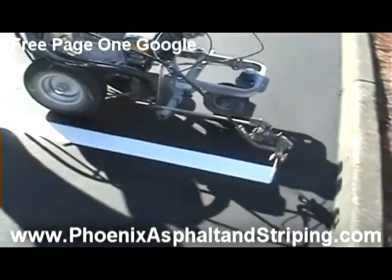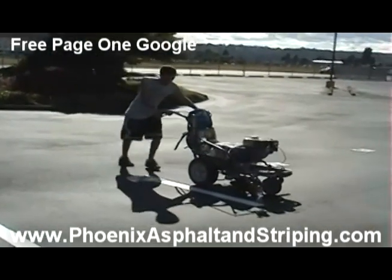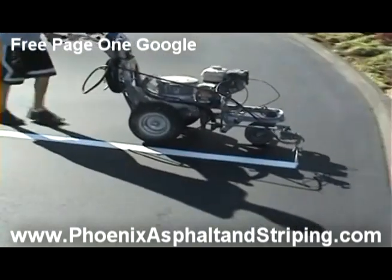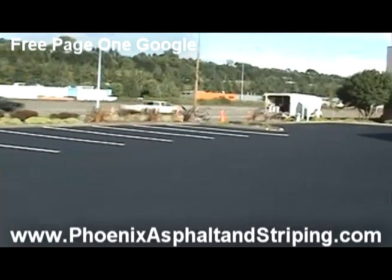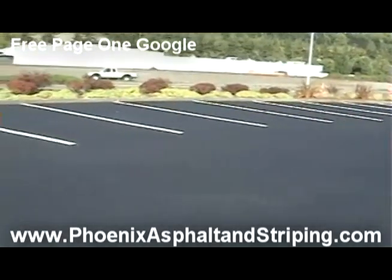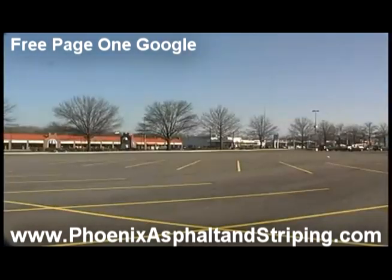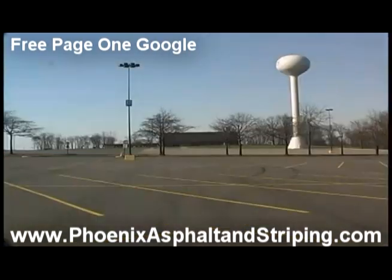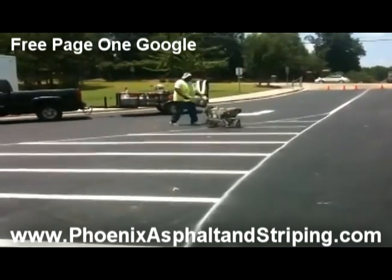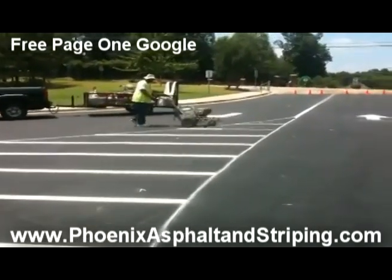When it comes to striping, we have some of the best equipment that money can buy. Our striping machines lay down a perfectly straight stripe, evenly spreading the paint out at a distance that is not only DOT-approved, but accommodates the actual overall width and length of the parking lot for the client that we are working with.